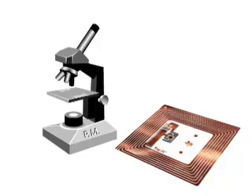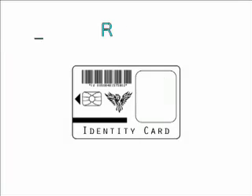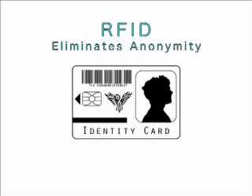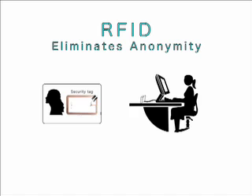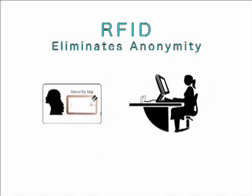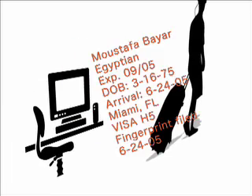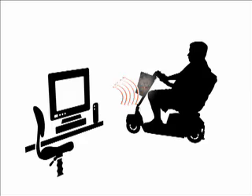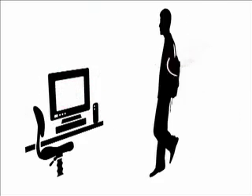Preemptive Media thinks there is more to the RFID story. RFID eliminates anonymity. Tags in identification cards, such as passports or student IDs, carry sensitive personal information. They can be read at a distance to reveal a person's nationality, the medications they take, or the literature they read.